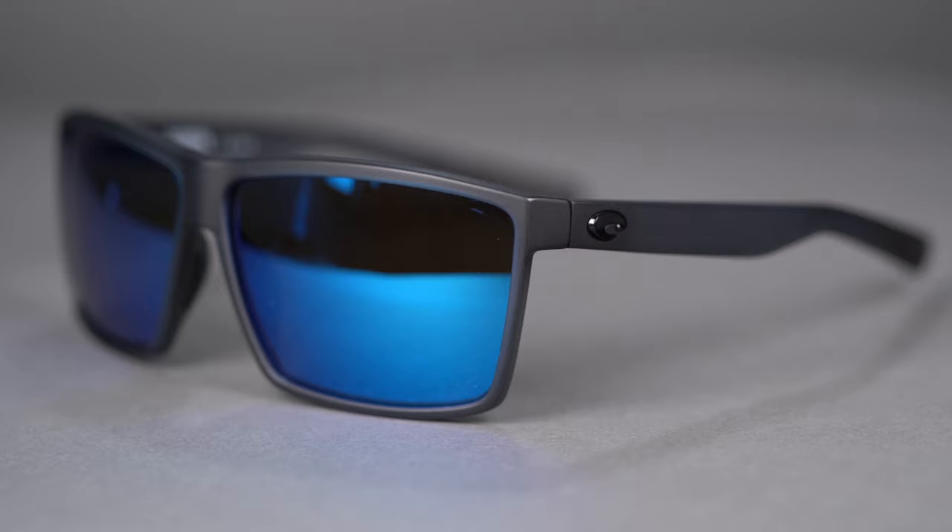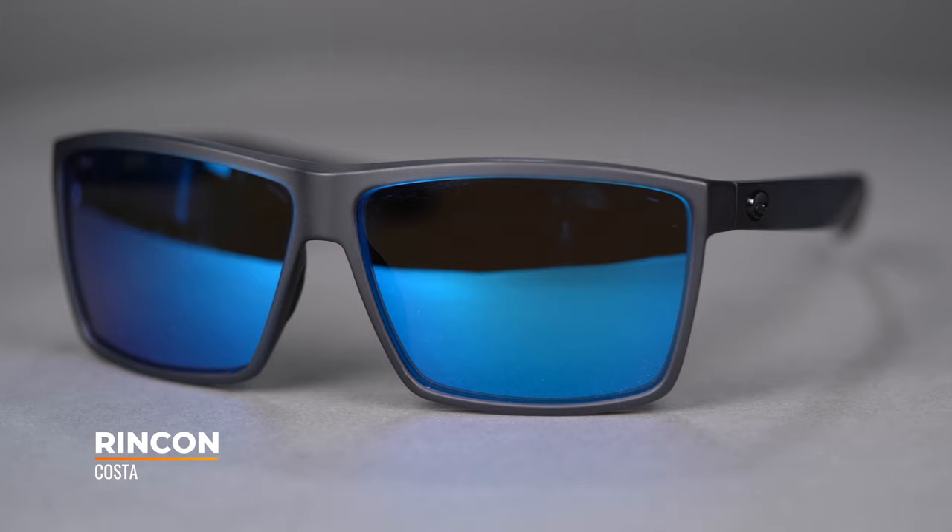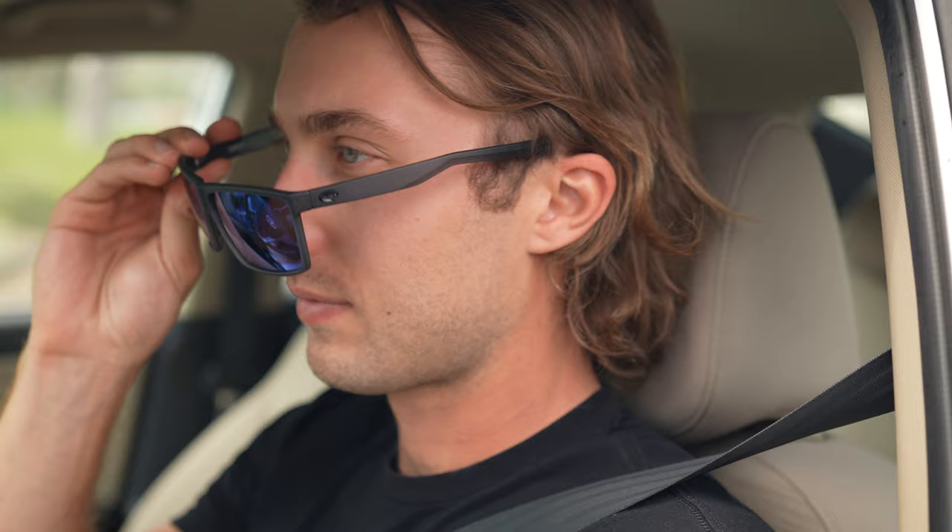Next on the table is the Costa Rincon. This pair is kind of a little bit newer, modern Costa frame. A lot of times you think of Costas as super hardcore fishing glasses, but Costa's been doing a little bit more lifestyle. This frame you could actually use on the water — it's still really lightweight, really durable, and anti-corrosive — but it's got a little bit more of an everyday street style, maybe a little bit more West Coast style. It's got a nice tall lens, a nice wide lens, a lot of coverage. Not too much wraparound, but just kind of enough.